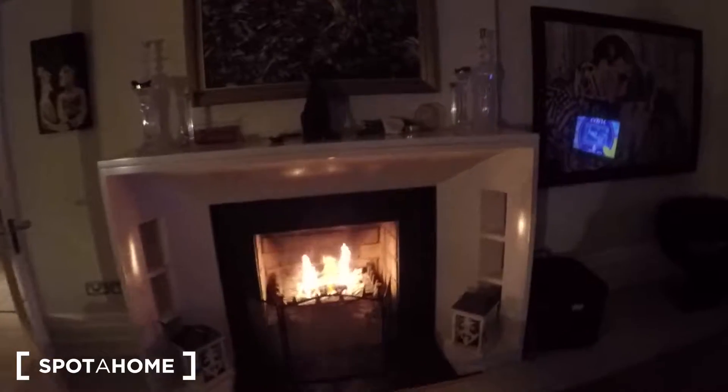And this is the living room. It's very beautiful. It's a bit dark because it's night, but there is a fireplace here. And this large sofa here, and another one. And the TV is there.